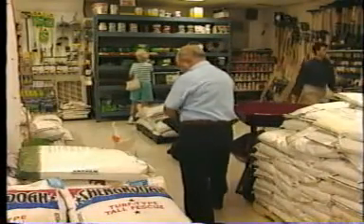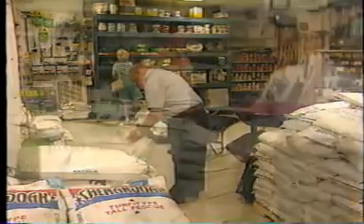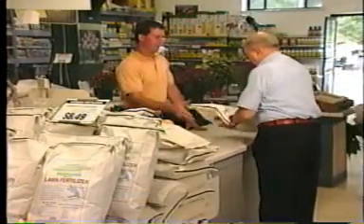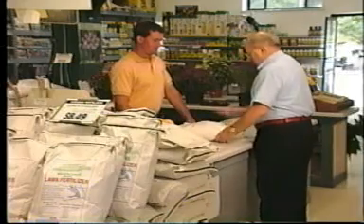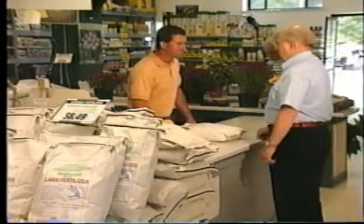Since you're in a lawn and garden center, you just might be planning to buy some fertilizer or pesticide. If so, you should watch this. What you learn might save you time and help keep your lawn healthy and environmentally friendly.